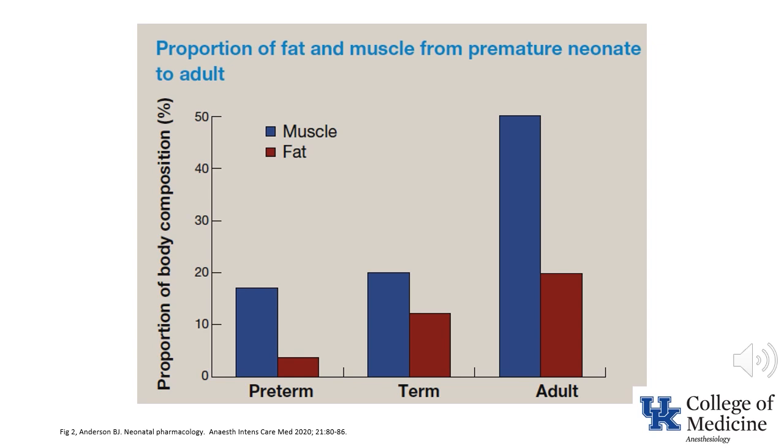Body fat also changes. In a 1.5 kilogram premature neonate, fat is only 3% of body weight, compared with 12% in term neonates. Muscle mass is also decreased. As a consequence, drugs such as propofol, which rely on redistribution to fat and muscle, will have a higher plasma concentration and a prolonged half-life.